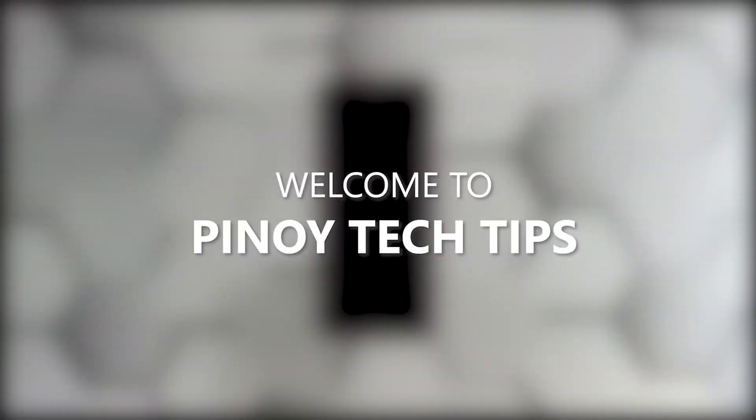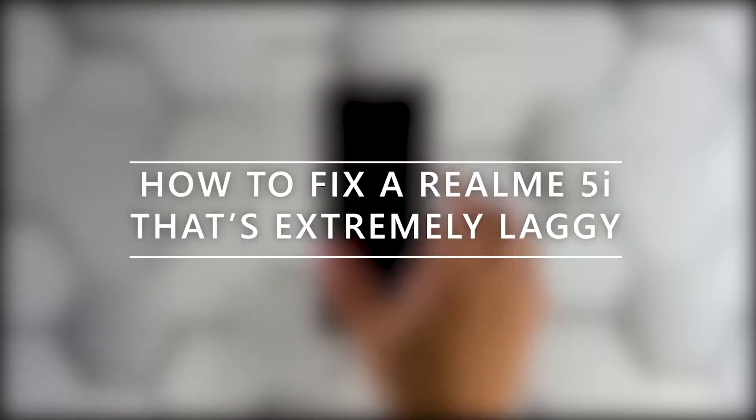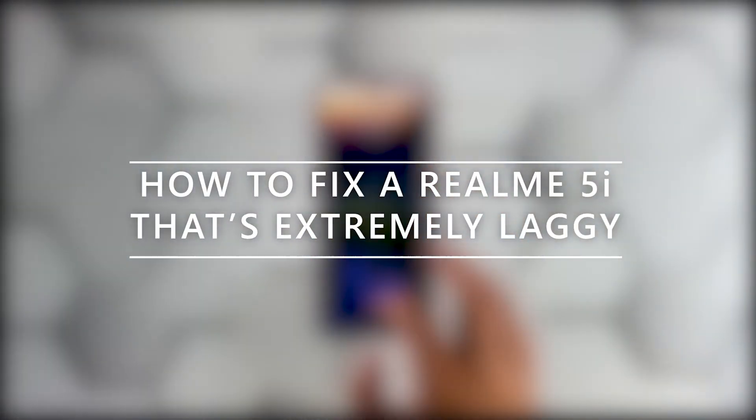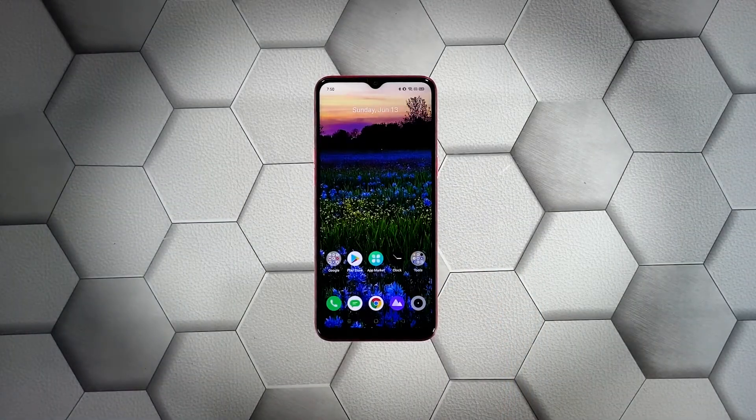Hey guys, welcome to our channel. In this video we will show you the procedures you can do to fix your Realme 5i that became extremely laggy. Performance issues may occur every now and then, but just like any other issues of its kind, it's often fixable. You just have to do some procedures to be able to make your device work perfectly again, and that's what we're going to do here.